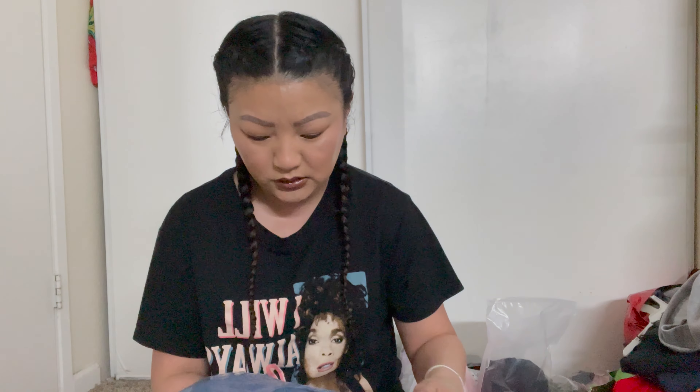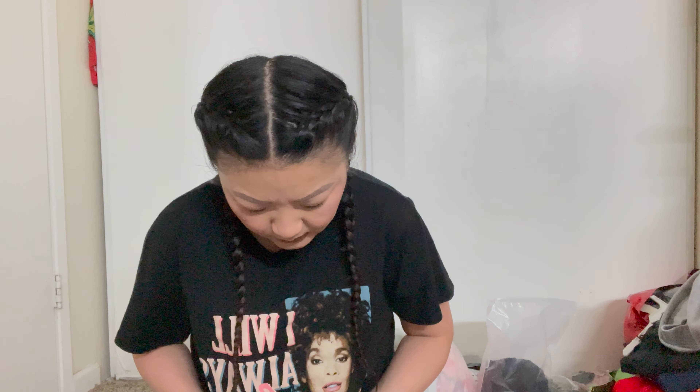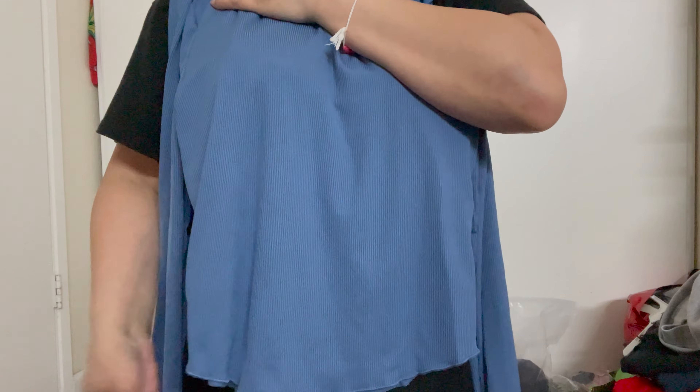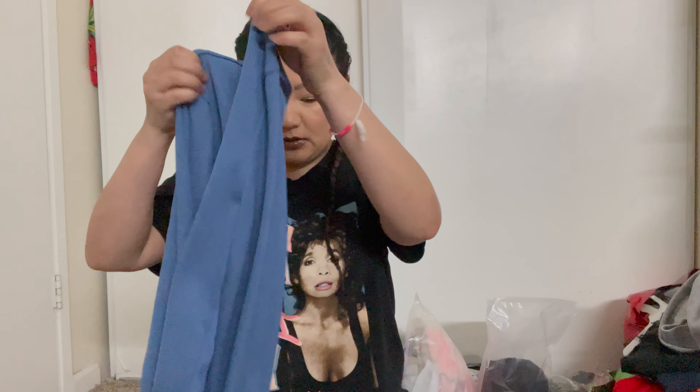And then of course I got some more in this colorway — like the blue one, this one's blue-gray, another brown but it's a different shade. This one's actually a little bit longer because the other pack was cropped, and this one has a lettuce hem so it's cute.